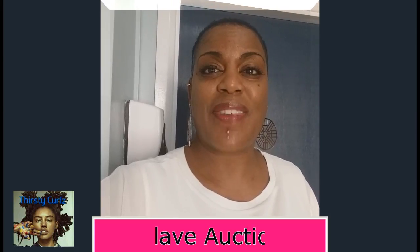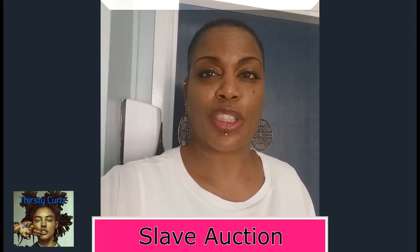We're going to look at how her hair texture played a vital role in determining her worth and value at the auction.